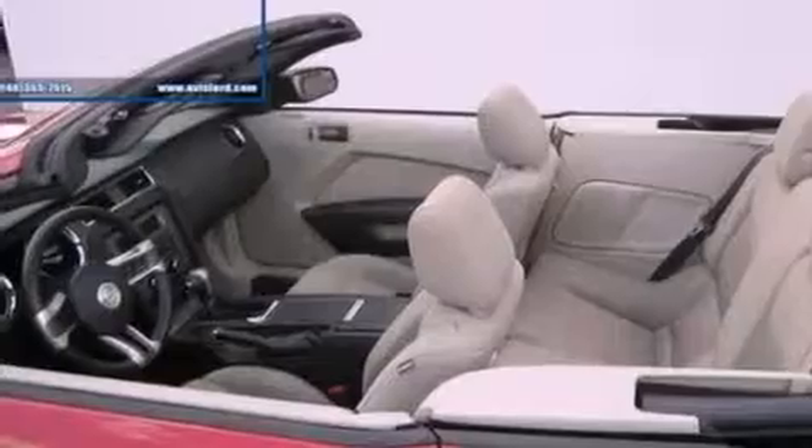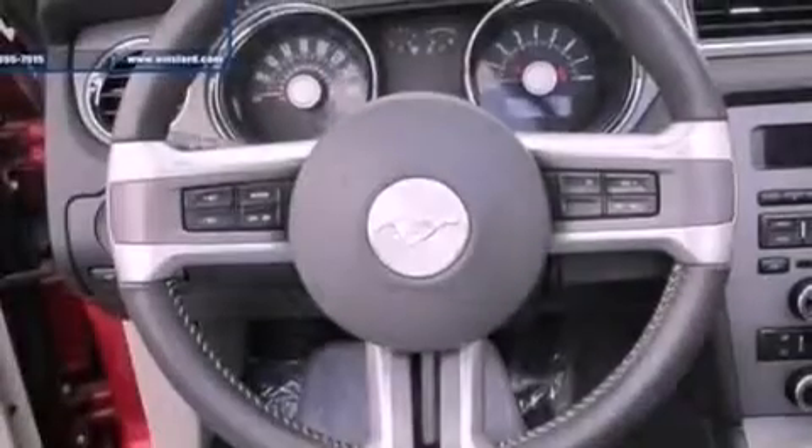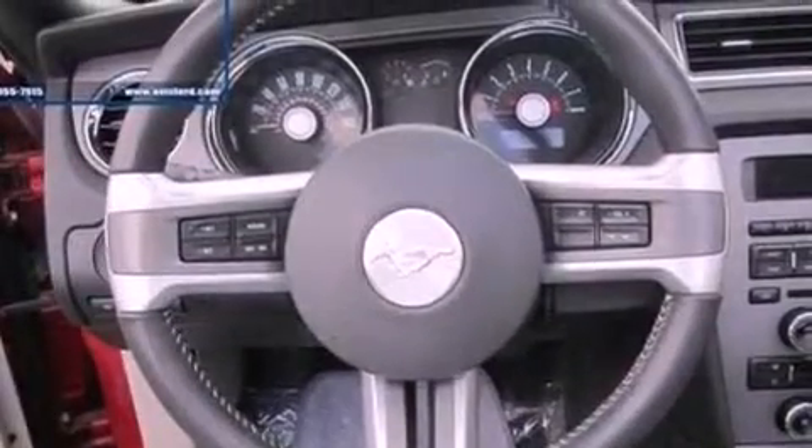12-volt power outlets, privacy glass, an anti-lock braking system, air conditioning, and this vehicle has less than 28,000 miles.